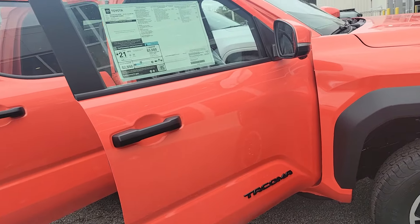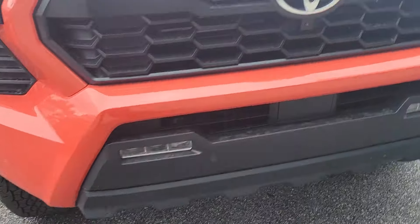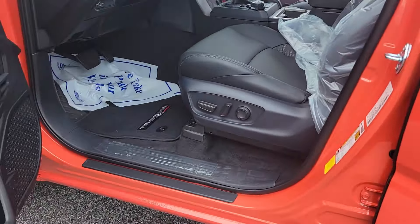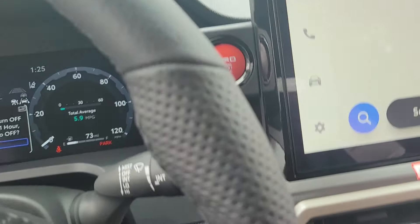Jason Milgram is here. It doesn't get any rarer than this — still in the wrapper. You've got parking sensors up front. Dynamic Radar, Lane Departure, Automatic High Beam, Pre-Collision System with Pedestrian Detection. This thing's got everything. Push-button start. It's got a power liftgate as well.